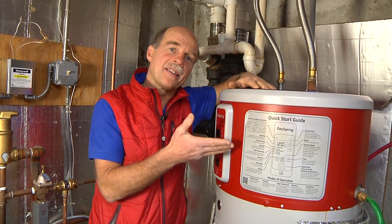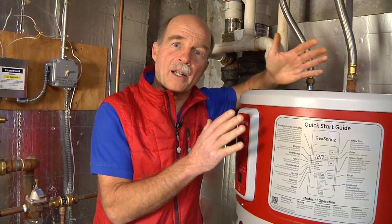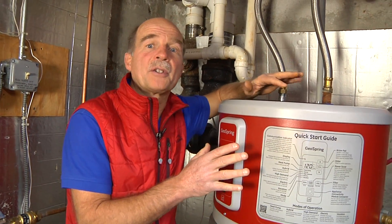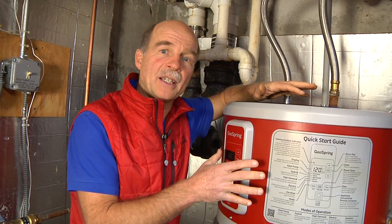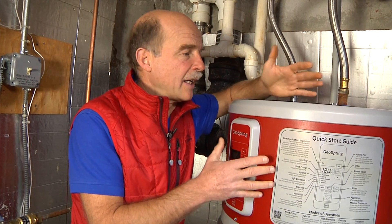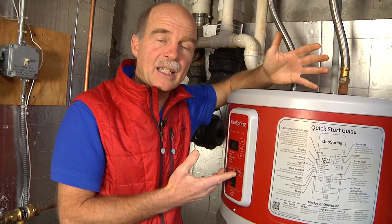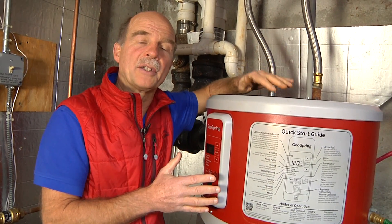Here we are in my basement and this is my heat pump water heater. It's an electric water heater, but it uses electricity two to three times more efficiently than the old style resistance electric water heaters. It has controls on it so that you can put it in vacation mode for up to 99 days, so it doesn't use any electricity while you're on vacation.